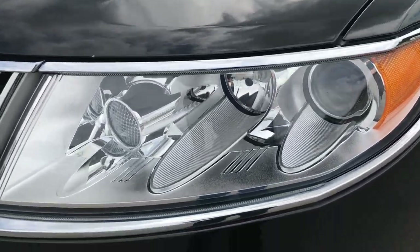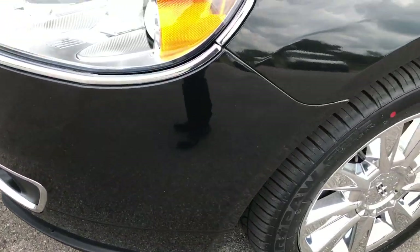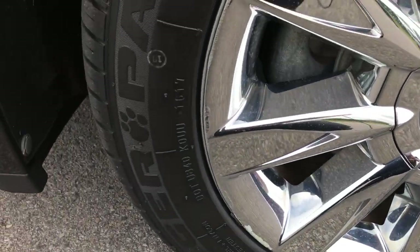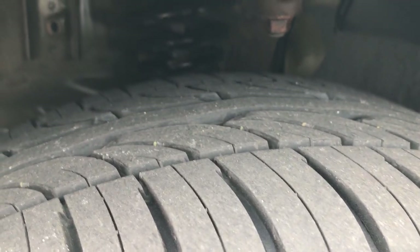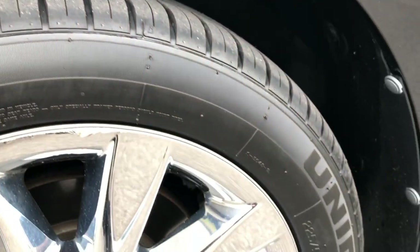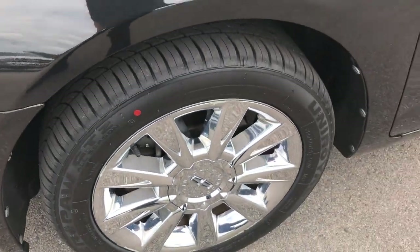It does come with the projector lamp headlamps along with the projector lamp fog lamps. Tuxedo black is the color. This car has brand new Uniroyal Tiger Paw GTZ tires — these are 255/50ZR17s. They have all the tread left on them. We put these on new in our shop, and it has the factory alloy rims with the chrome covers.